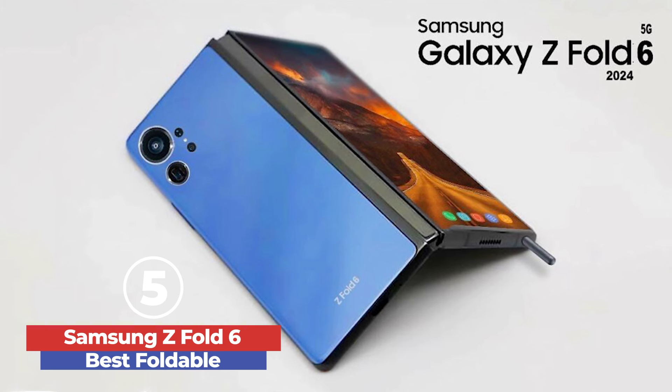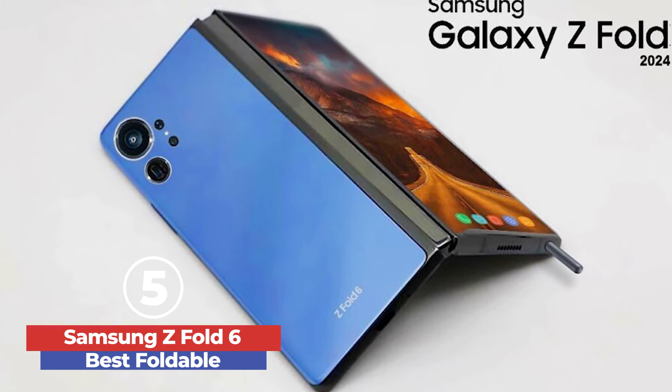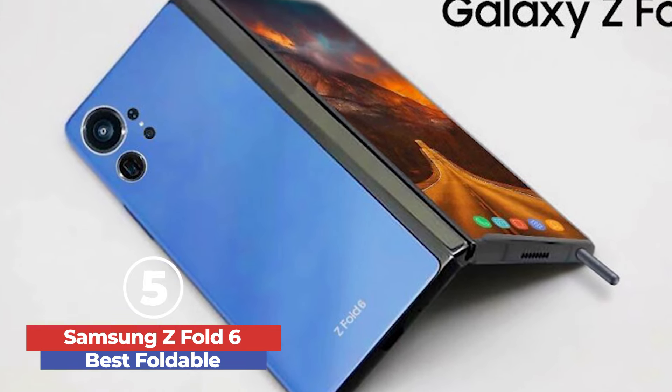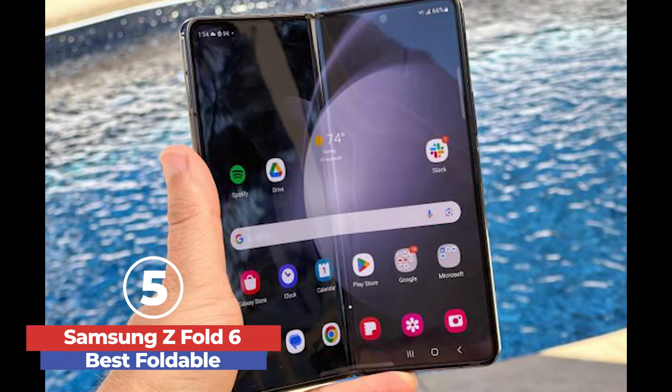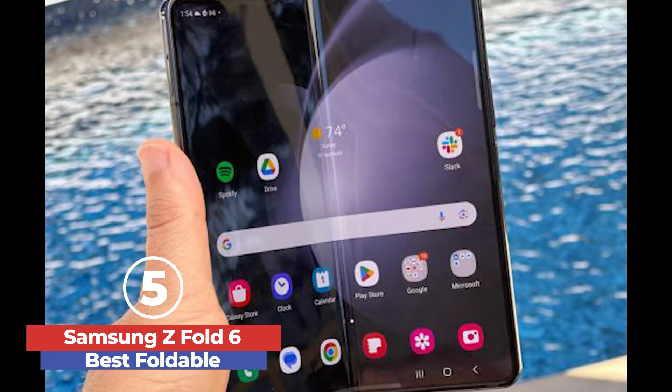Despite underwhelming charging speeds, the phone excels in performance, offering a blazing fast experience for multitasking and gaming. The bright displays, even in harsh sunlight, and the improved design make it a top choice for foldable phone enthusiasts. The Samsung Galaxy Z Fold 6 is the best foldable phone available,